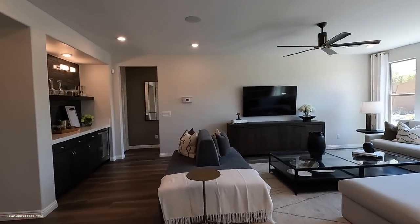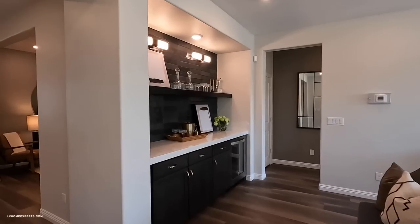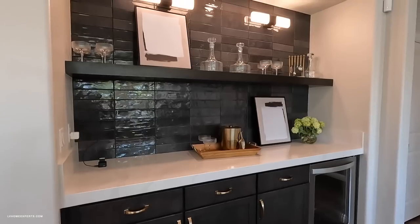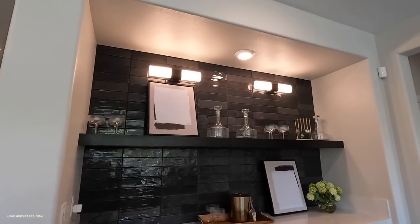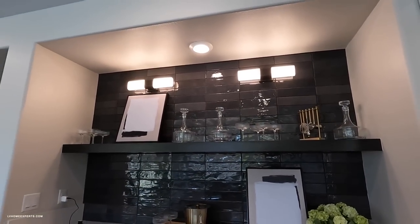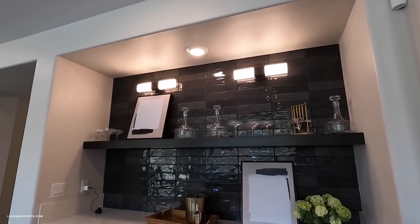It looks like we have a thermostat here, and obviously this is going to be an upgrade for the bar station. Very creative with the sconce lighting and the shelf with the backsplash.